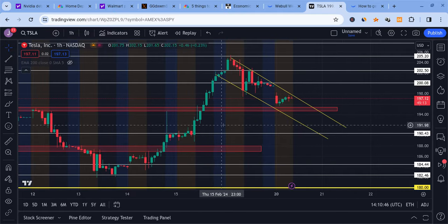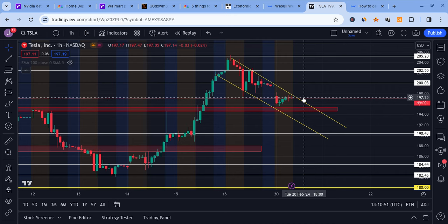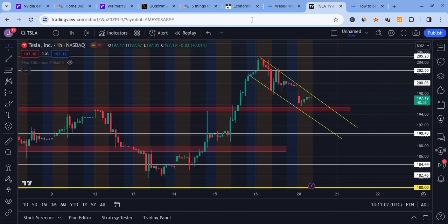Looking at Tesla, we have a very nice bull flag-like formation developing on the chart. The question is, will this play out? What should we be watching for to see if Tesla is going to break out? Or is Tesla going to continue to downtrend and will the bull flag end up failing? I'll give you some answers over the next couple of minutes, but first I want to talk about the data and the economy.